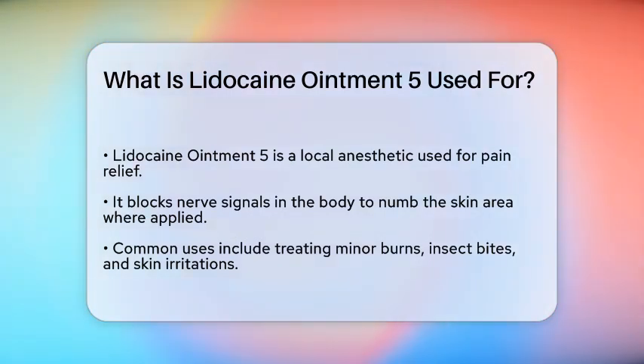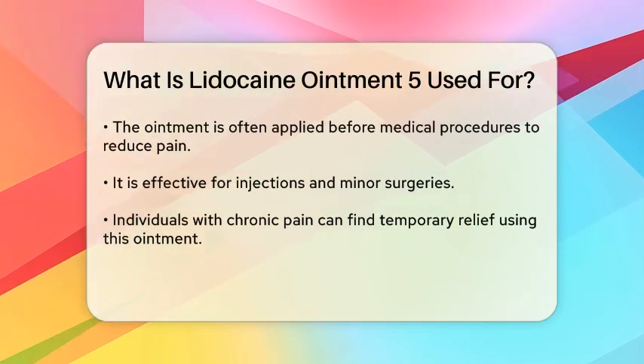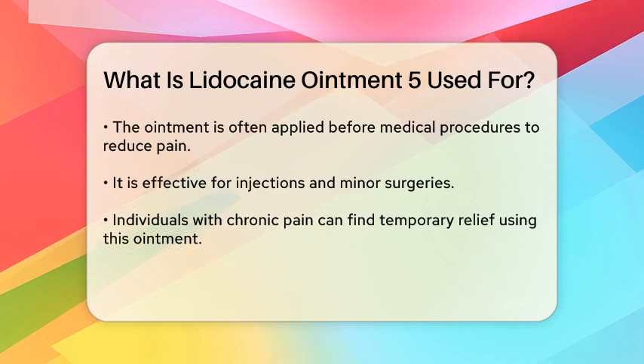Lidocaine is a local anesthetic that works by blocking nerve signals in the body. When applied to the skin, it numbs the area, which can help alleviate pain and discomfort.